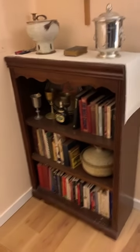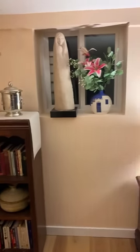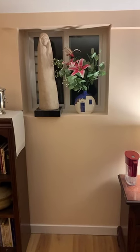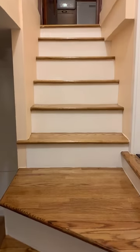At the foot of the steps is the bookshelf, and next to that is the window. I bought that statue and the flowers — the flowers are fake of course. And then if you look up... look at those steps, aren't they gorgeous?